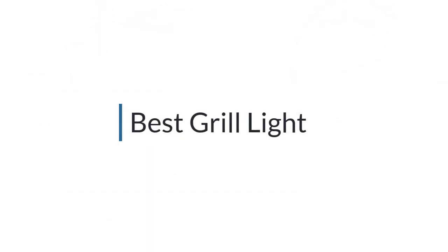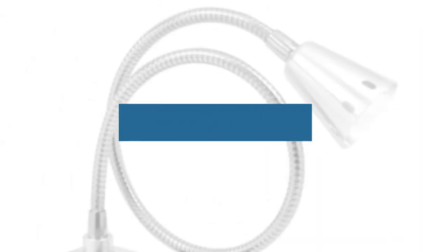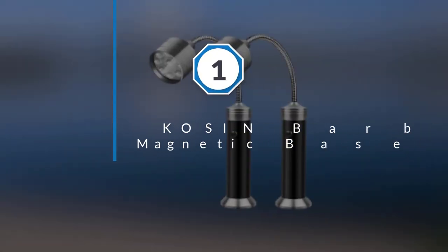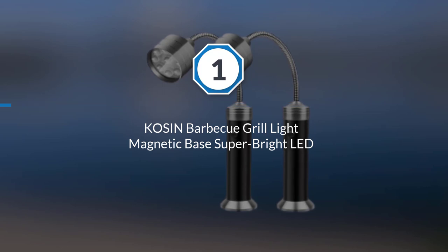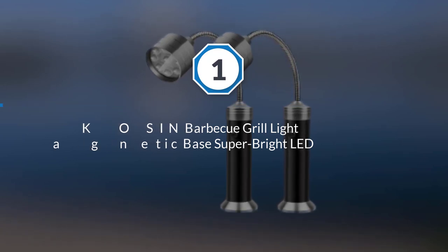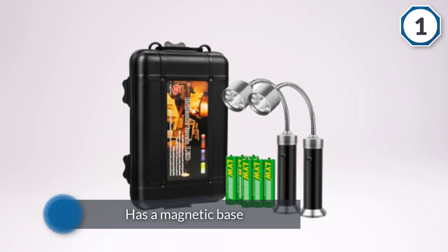If you are looking for the best grill light, here is a collection you have got to see. Number one, most popular: the Cosin Barbecue Grill Light with magnetic base and super bright LEDs.